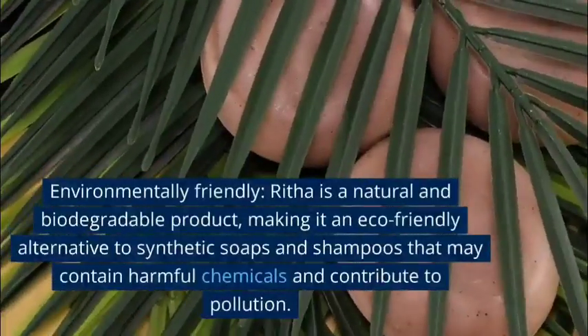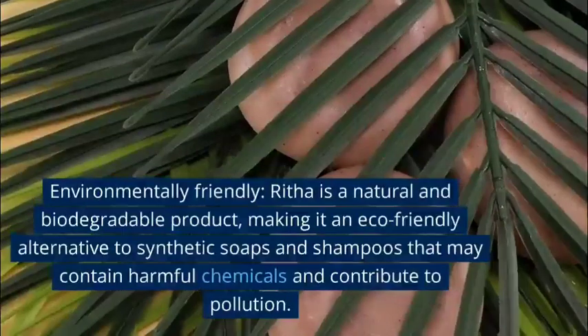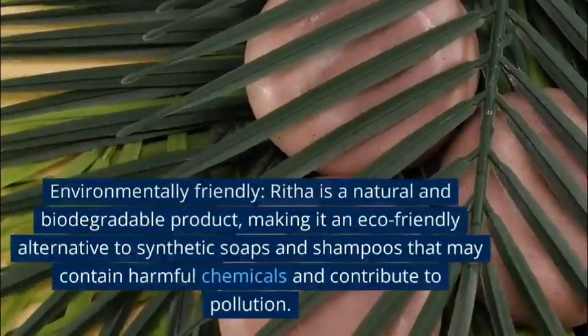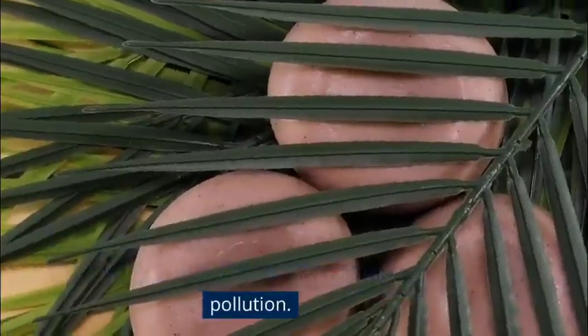Environmentally friendly: Rita is a natural and biodegradable product, making it an eco-friendly alternative to synthetic soaps and shampoos that may contain harmful chemicals and contribute to pollution.